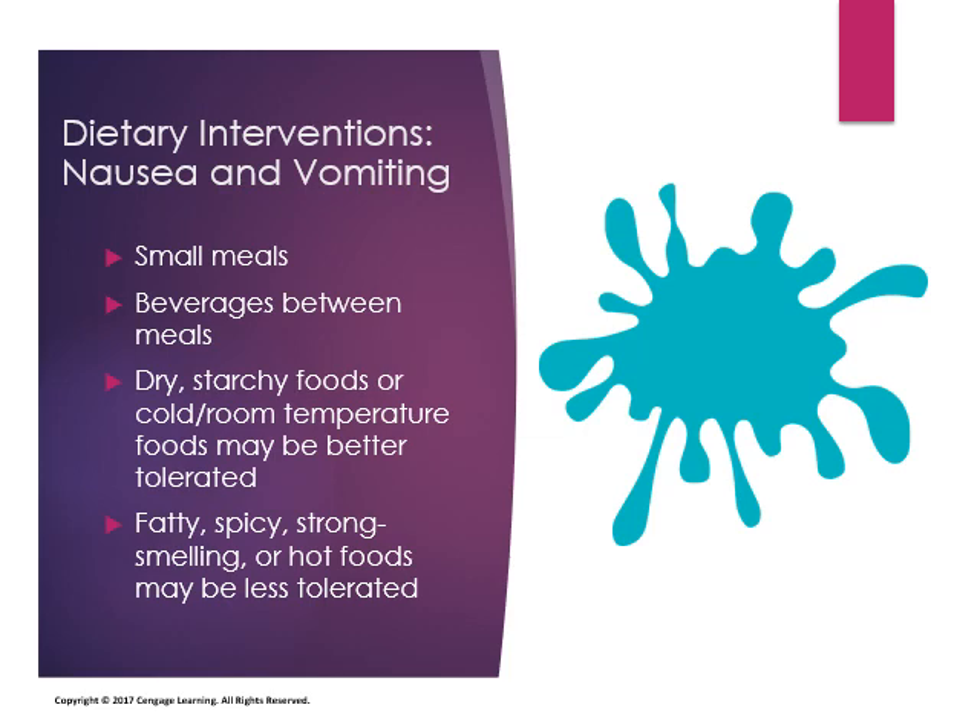Dry starchy foods can help with nausea. Fatty, spicy, strong-smelling, or hot foods may be less tolerated while experiencing nausea and vomiting.